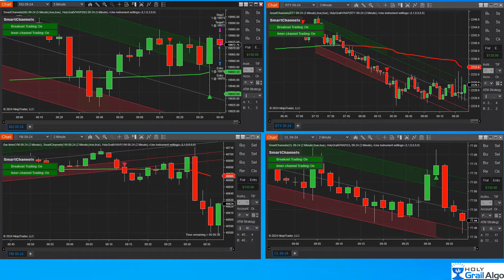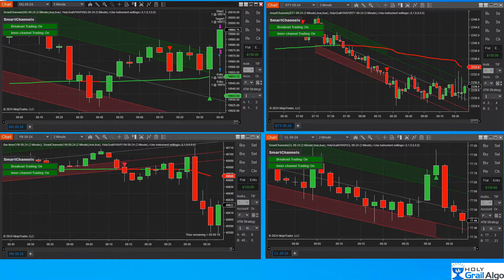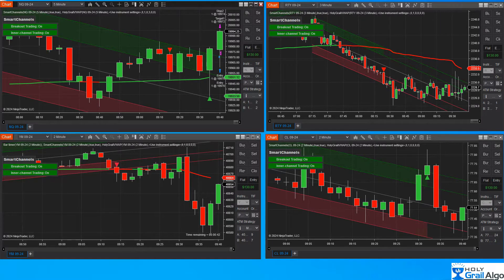You see the green and red band running across the middle of the screen — that is our Holy Grail Algo VWAP, free to all of our users. The way this works: we like to go long when we are above the VWAP or it's green, and we like to go short when we're below the VWAP or it turns red.